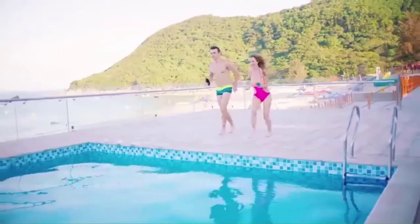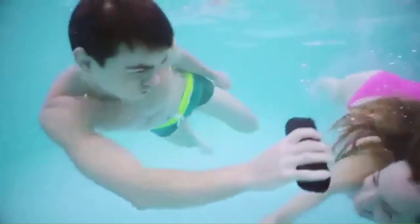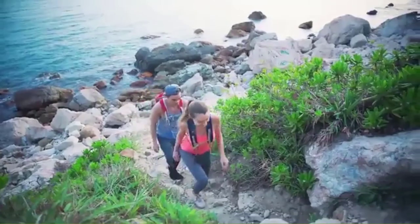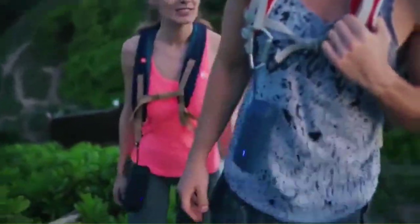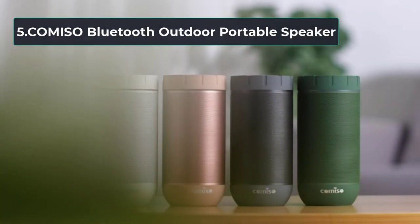Tribit has not just focused on performance, but has also made sure that this Bluetooth speaker for outdoors is stylish and sophisticated. They have created it with curved edges and a matte finish to give it a modern touch. The speaker features premium Bluetooth 4.2 technology, which easily connects to all Bluetooth-enabled devices up to 66 feet away.